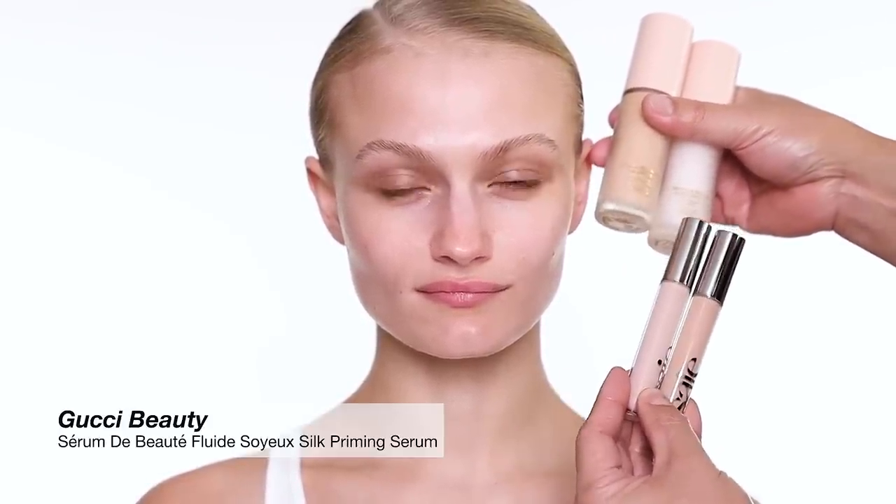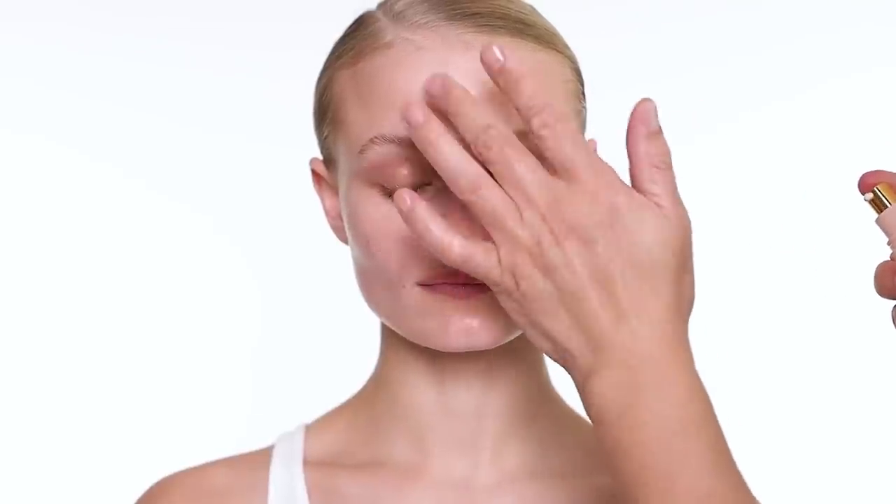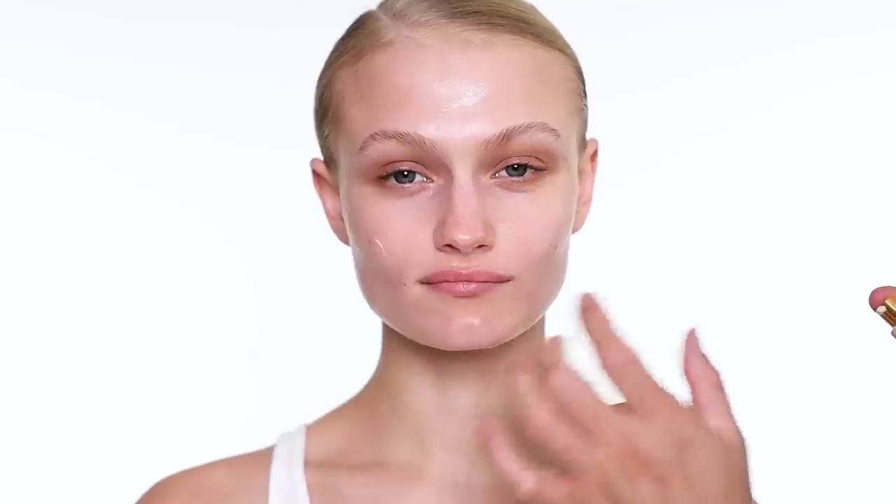For foundation and concealer, I'm going to use the foundation from Gucci, the serum primer from Gucci as well, and the concealer from Say Beauty. I'm using two shades — the lighter one under the eye area, and another shade just for pinpointing. I only prepped Harriet's skin, but I'm still going to give more hydration with this serum primer.